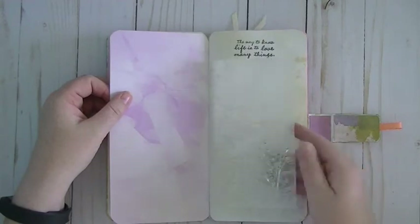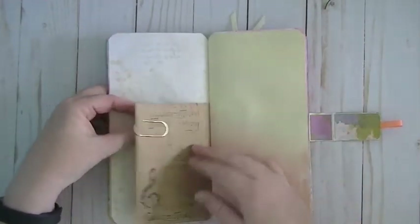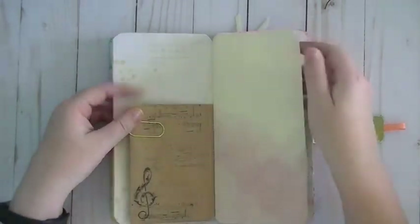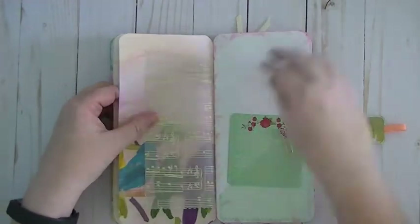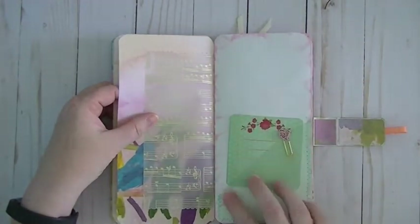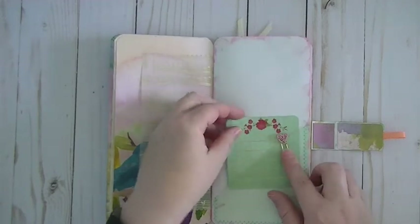She has all these beautiful papers and she sprayed them and stamped a really beautiful little insert. That's really pretty, I love that. And she's got some goodies in here. I love this vellum paper, that's really cute. And she's got a vellum pocket here and that little clip is so adorable.